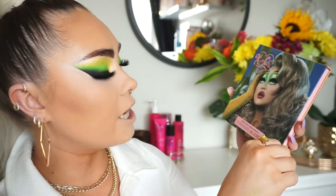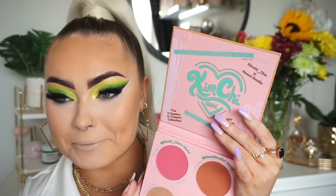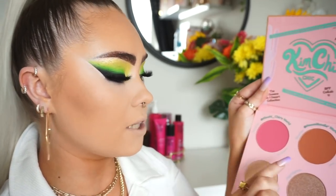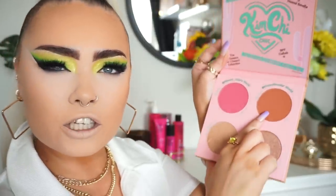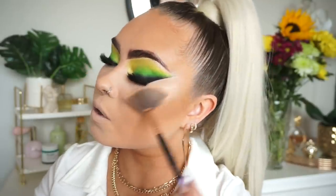For highlight and blush, I'm taking the Kimchi and Naomi Smalls 'Sunkissed in June' highlight and blush palette. The packaging is super cute. As I mentioned, one side is Kimchi's world and the other is Naomi Smalls's world. I'm going to take a mixture of both — Naomi Smalls's blush and then Kimchi's highlighter. Whoa, okay — that's bright!